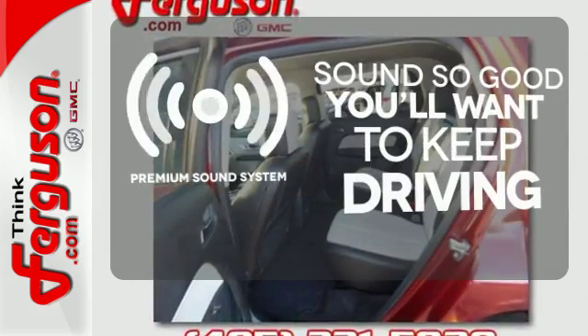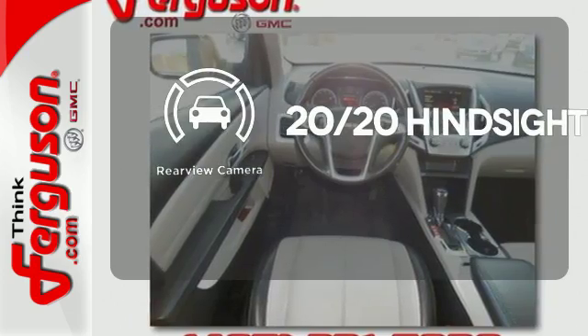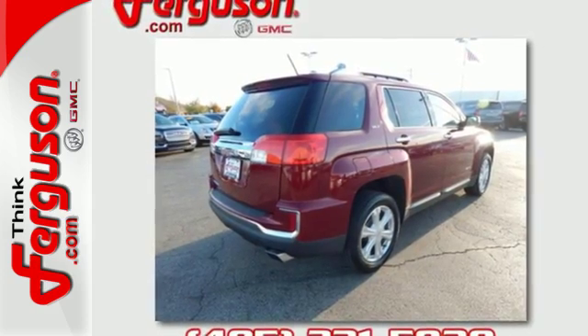You might take a drive just to listen to the premium sound system, see objects previously out of sight with the rear view camera, or wrap yourself in the comfort of heated seats. This Terrain means business, just like you — a perfect match.